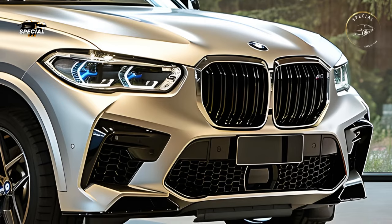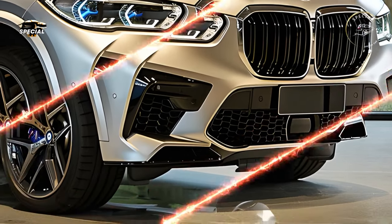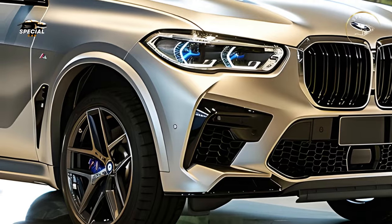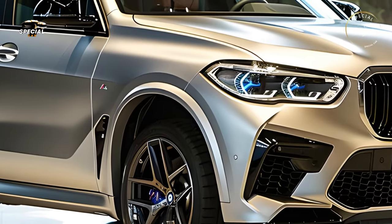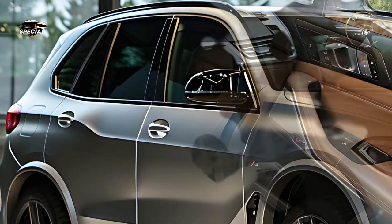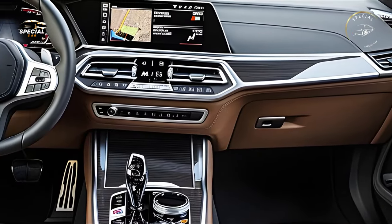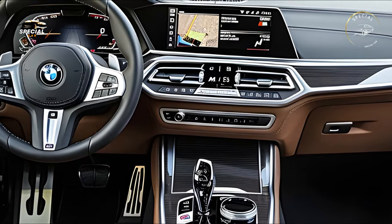Tech enthusiasts will love the 2025 BMW X5. The interior centers on BMW's new iDrive 9 infotainment system, which features a huge curved display with a digital instrument cluster and high-resolution touchscreen. The system includes improved speech recognition, gesture controls, and Apple CarPlay and Android Auto compatibility.